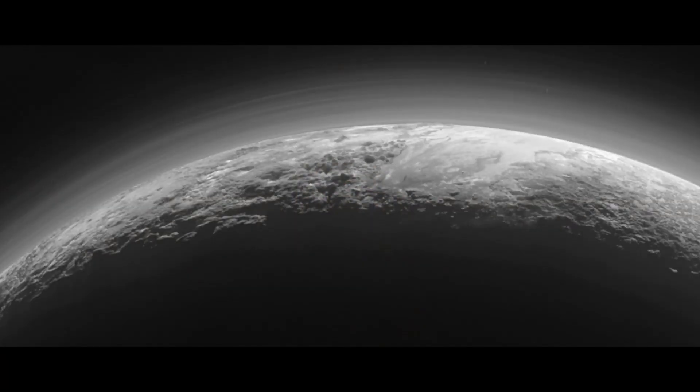I couldn't leave you without showing you one more image of Pluto — an image that was downlinked this week. As a scientist, I want to spend my career analyzing this image because there are so many complex things going on. But as a human being, I wonder at its beauty. Was Pluto worth the wait? I'll let you decide, but I sure know what I think. Thank you.